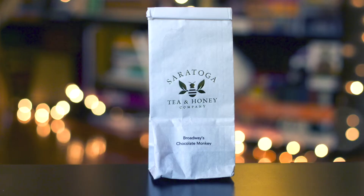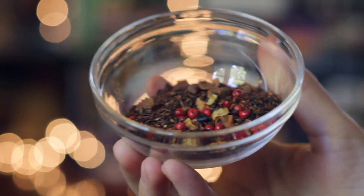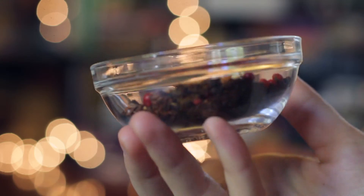This next one is from another small tea shop that you've seen on the show before — Saratoga Tea and Honey. This is Broadway's Chocolate Monkey, a blend of rooibos, honeybush, cocoa nibs, apple bits, banana bits, pink peppercorn, ground chocolate, and natural flavors. All organic.